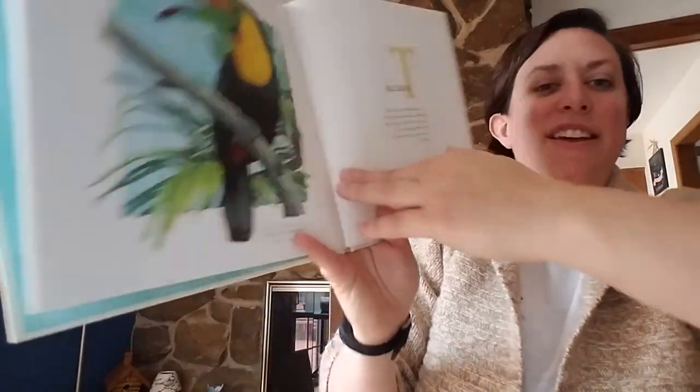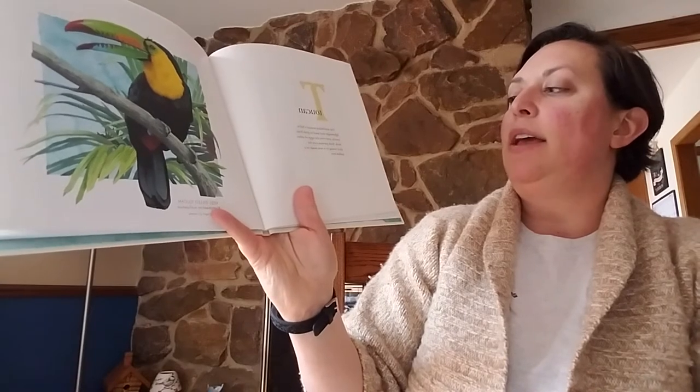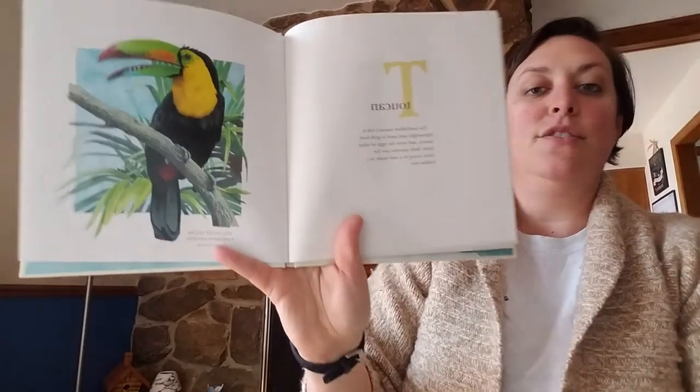T for toucan. The toucan's bill is lightweight and is used to grab fruit, insects, and eggs of other birds. Both parents care for their young in a nest made in a hollow tree.